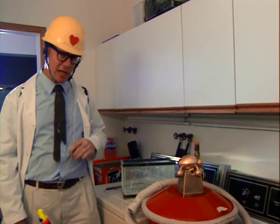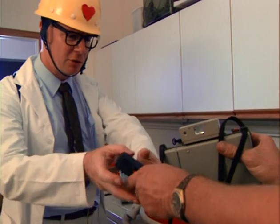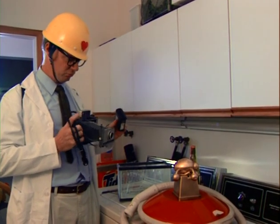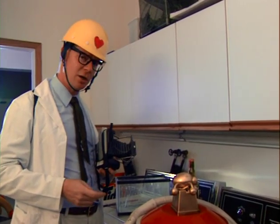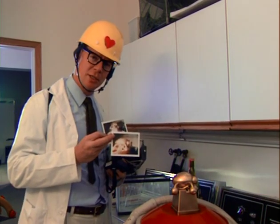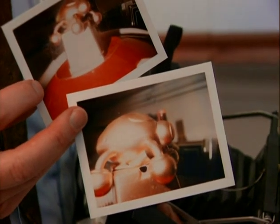A cathode ray gun is used to scan the specimen with electrons. The electrons are picked up by a detector, and the resulting images — something like photographic images — are a marvel to behold. Every scanning electron microscope needs a technician. Look at the detail, the depth of field — incredible. There you have it: the process in a nutshell.